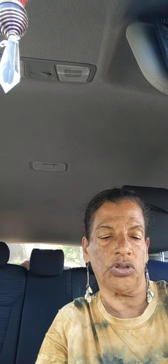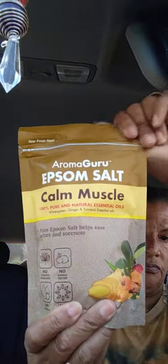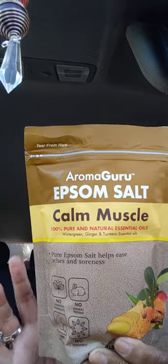Next — new in my dollar store — Aroma Grow Epsom salt, 100% pure and natural, with essential oils of wintergreen, ginger, and turmeric. It eases aches and soreness, one pound. This is new in my dollar store so I picked up one.